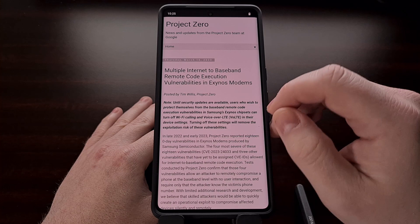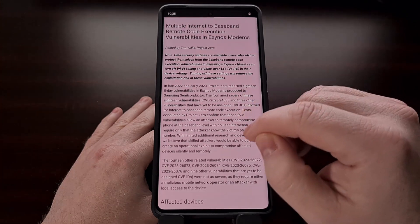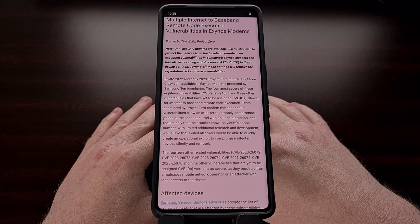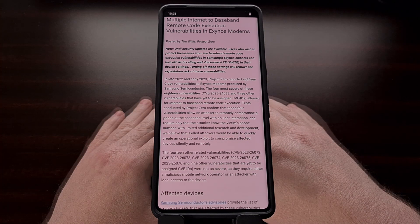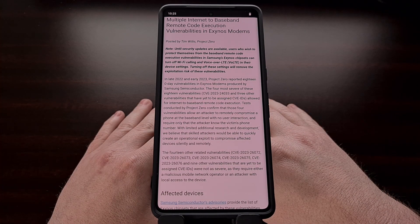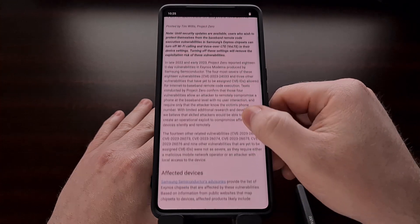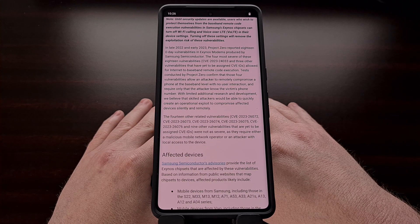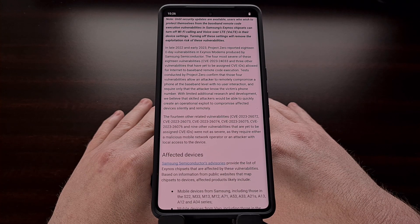Four of these 18 vulnerabilities will allow an attacker to remotely compromise a phone at the baseband level. What makes this even worse is that these attacks require zero user interaction — all the attacker needs to know is your phone number and they will be able to gain access to your device and your data.